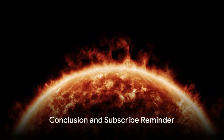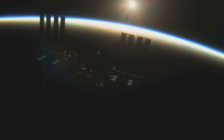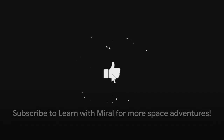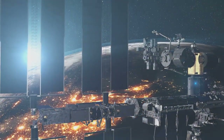I hope you loved exploring our nearest star with me. We've journeyed through its superpowers, size, and the spectacular views it offers. To continue these magical adventures, do subscribe to Learn with Miral. See you next time!